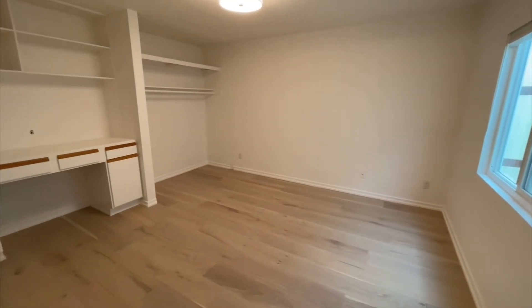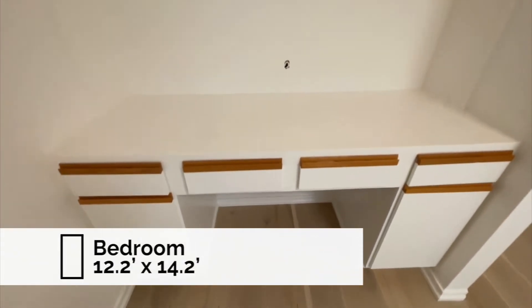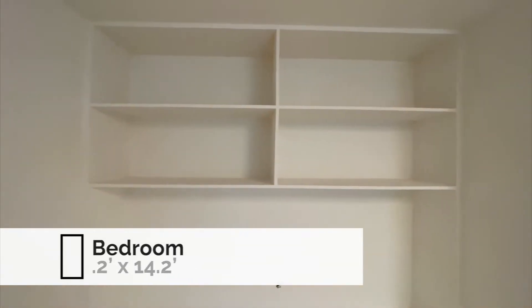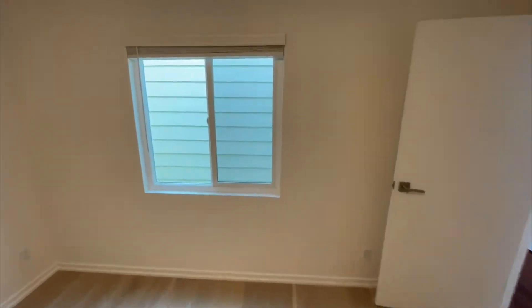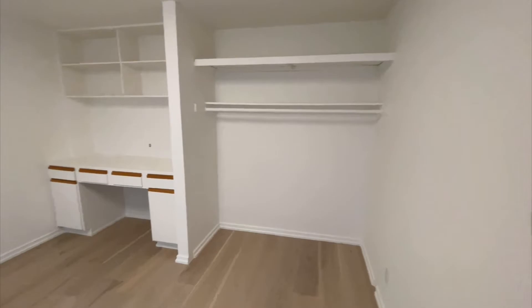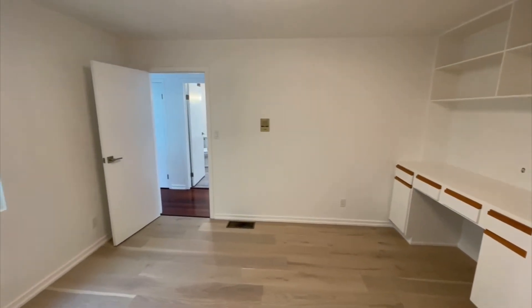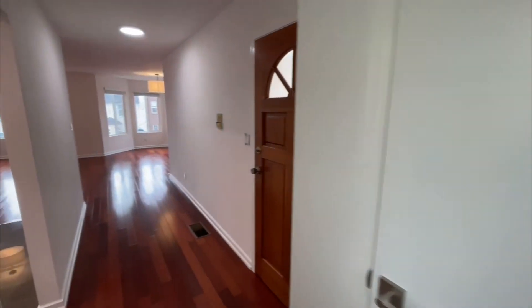This is the third bedroom. This one actually includes a built-in desk, and you also have that open closet system again. The windows go into a light well. There's a hall closet right here — a coat closet.